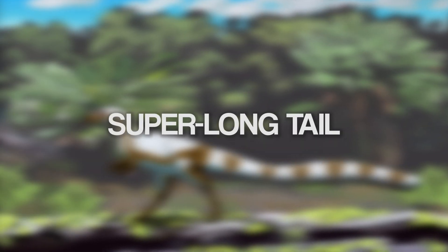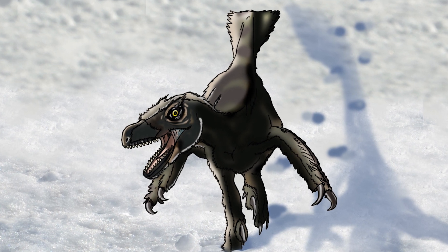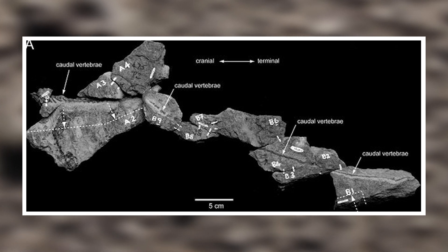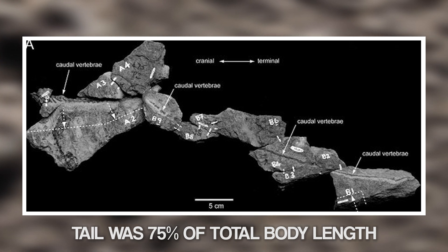Having a long tail was common amongst dinosaurs, from the long-necked sauropods to the meat-eating theropods, but none of them held the record for the longest tail relative to body size. That title went to — you guessed it — Leaellynasaura. According to the estimates of early studies, this little dinosaur's tail would have contained over 70 vertebrae, and made up 75% of its total body length. That's more vertebrae than most other dinosaur tails apart from hadrosaurs and sauropods. But what was its enormous tail even used for, especially when it needed to conserve body heat in cold weather?